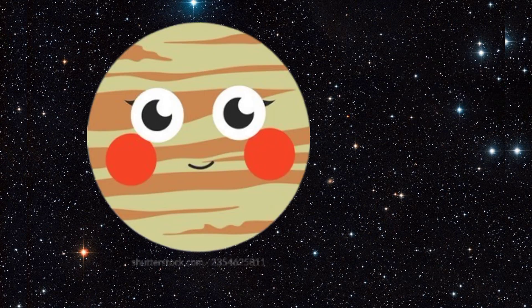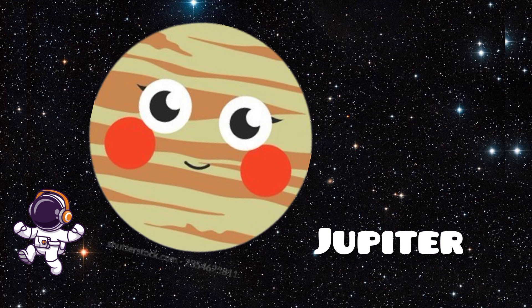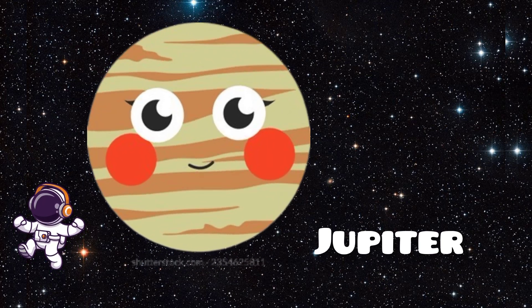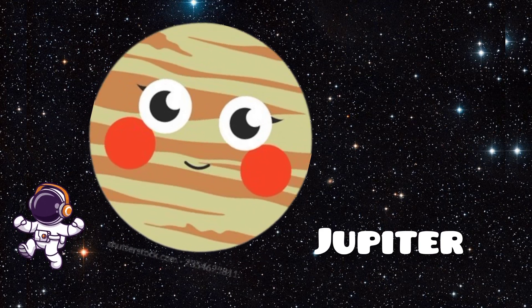Look at Jupiter. Jupiter is the largest planet in our solar system. It's a gas giant with a big storm called the Great Red Spot that's been raging for centuries. Jupiter has many moons, including Ganymede, the largest moon in the solar system.